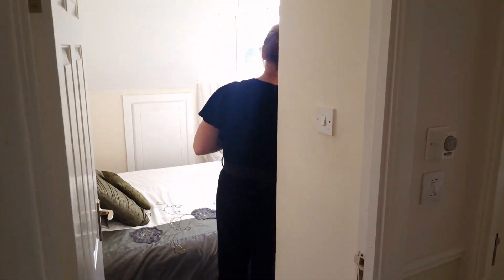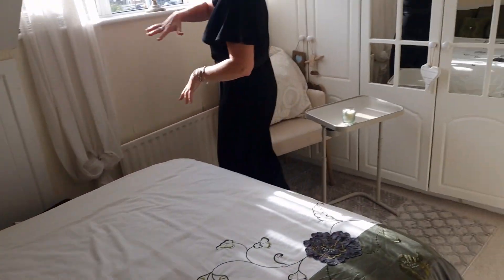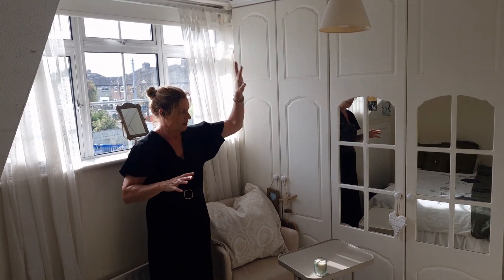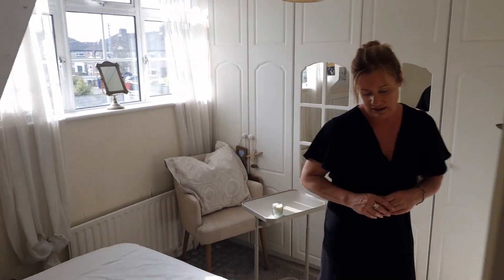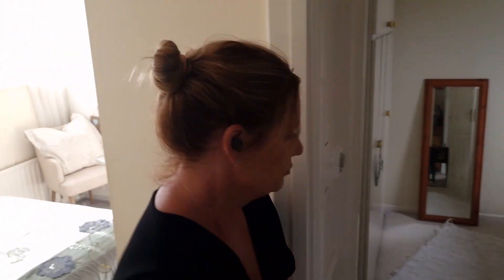To the left we come into the double bedroom — bedroom number two. We have fitted wardrobes, a double bed, and this lovely dormer window which you can see from the front of the house, with gorgeous east-facing sun coming in. We have fitted wardrobes here and more storage there.